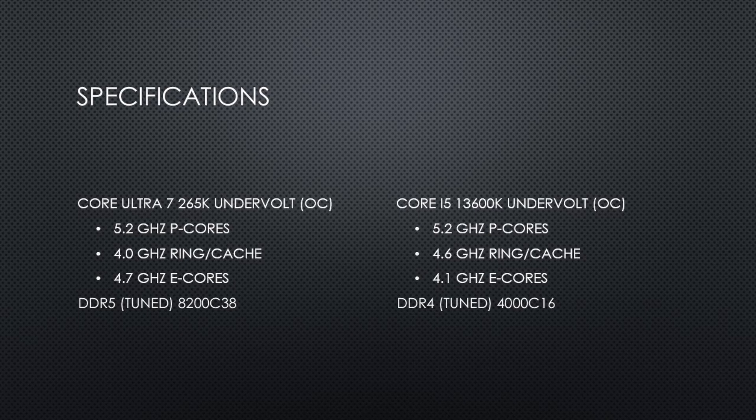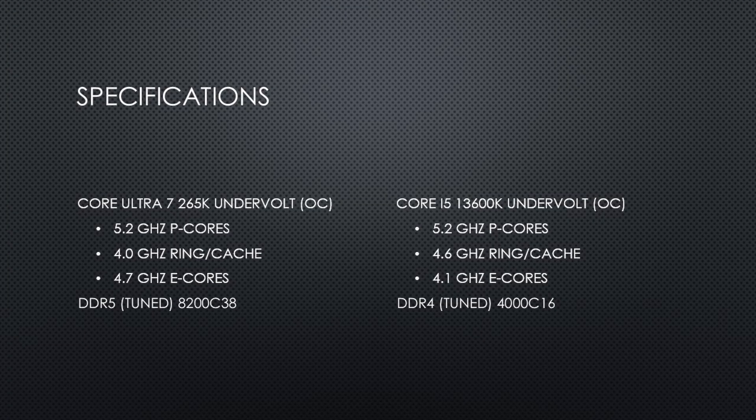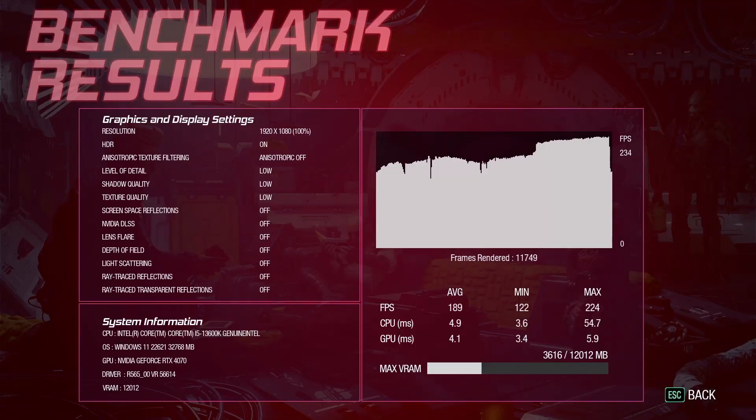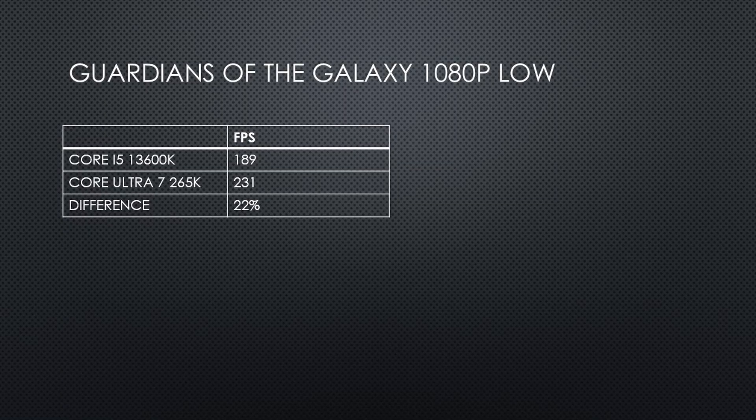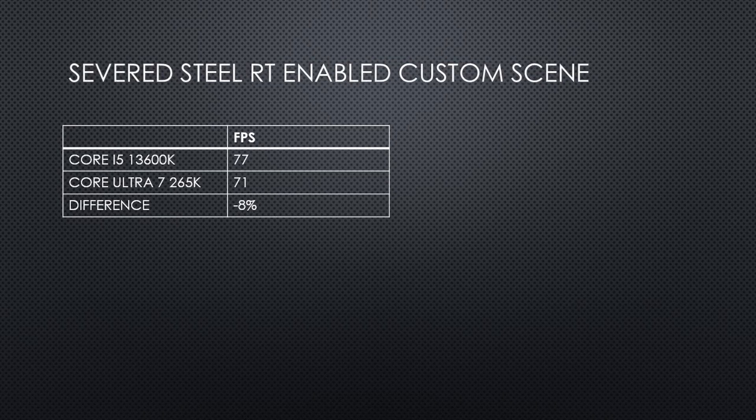Compared to my prior machine, in Shadow of the Tomb Raider, I saw a 14% increase at 1080p low settings. In these benchmarks, I am comparing my current overclocked Arrow Lake machine to my prior overclocked Raptor Lake machine. In Guardians of the Galaxy at 1080p low, I saw a 20% increase versus my prior machine — two very solid increases. Of course, it is not all wins though. In Severed Steel with RT enabled, I found an area where performance took a hit.